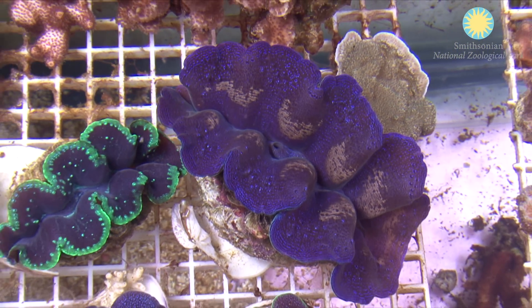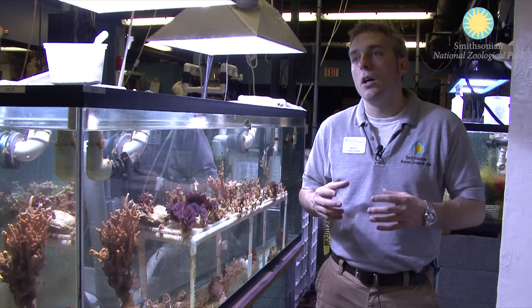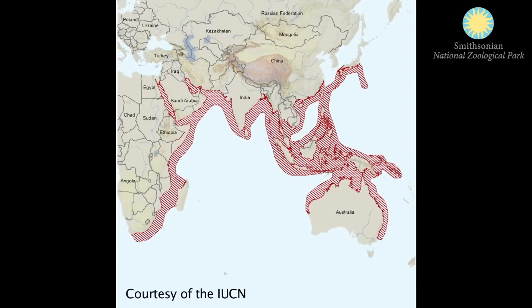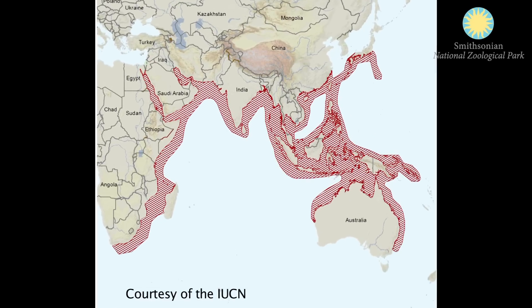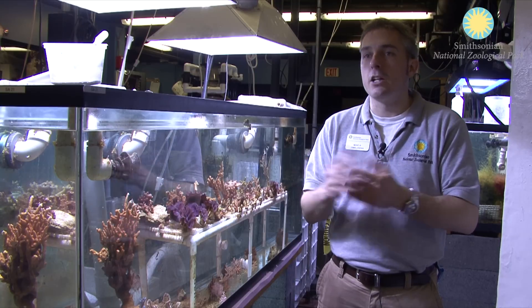They get approximately six to eight inches. They are found primarily in the Pacific and Indian Ocean — what we call the Indo-Pacific coral reefs — so warm tropical oceans with coral reef habitat and very clear water.